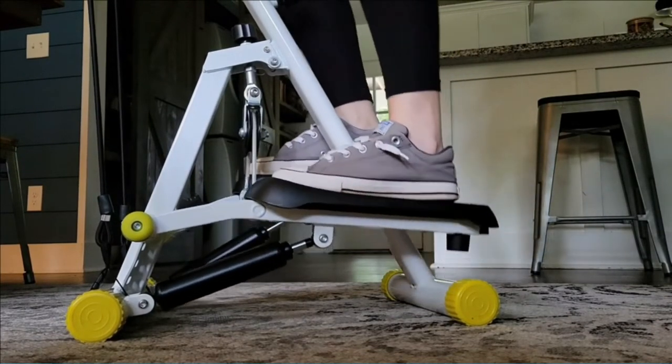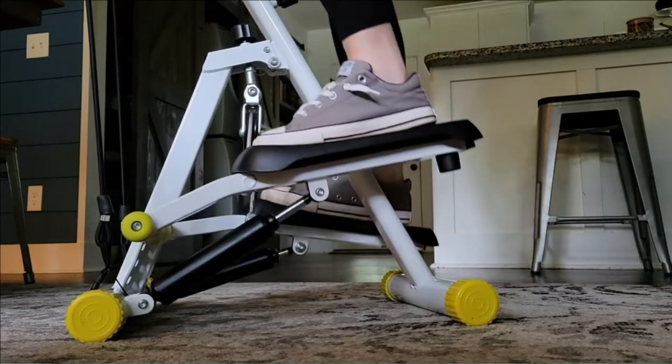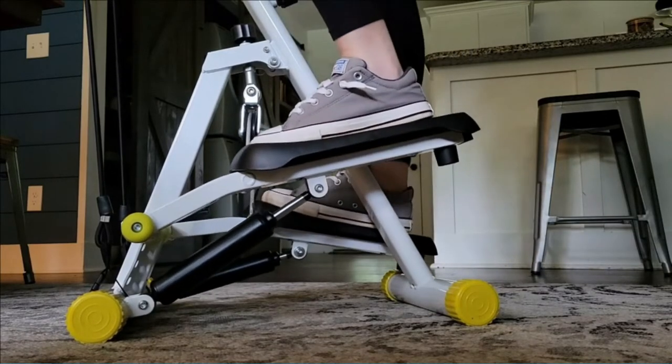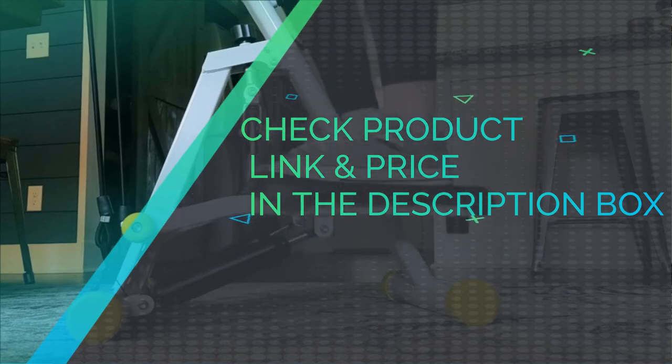You can easily take it with you, at home and in the office. The DoFit Sto-1 Stepper has a smart digital monitor system to track records of calories and time. Check product link and price in the description box.